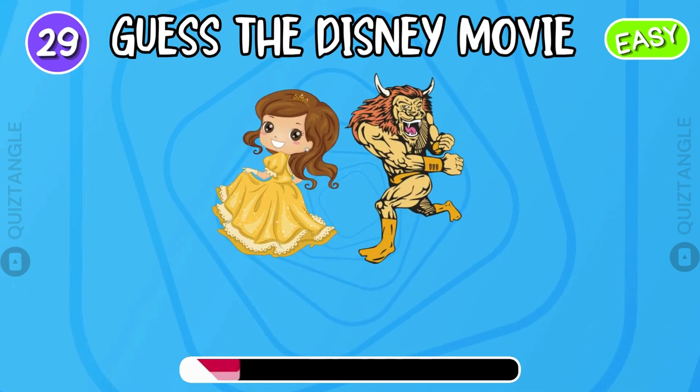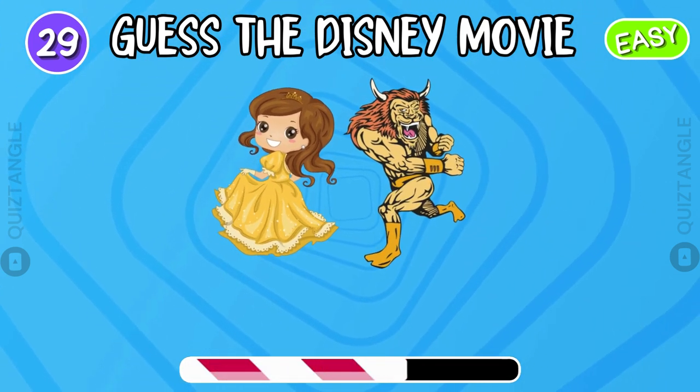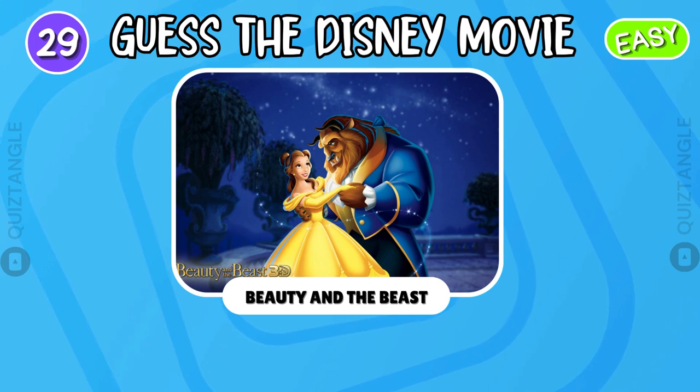Now guess the Disney movie. Yes, it's Beauty and the Beast.